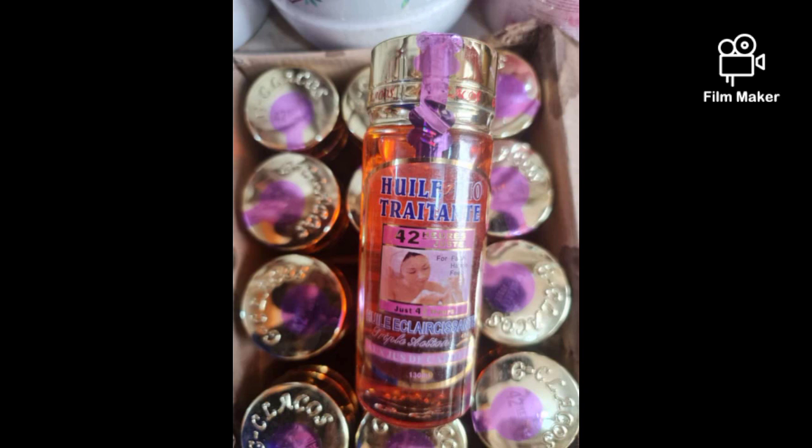Our skin tends to lose elasticity as we age. These manufactured natural oils help you to restore — not 100%, but they help you to lift up that saggy skin. I really recommend this oil.